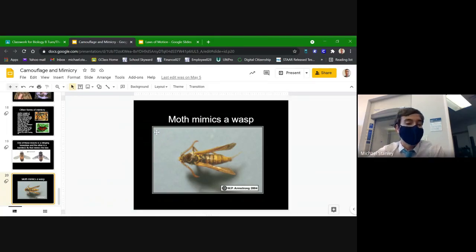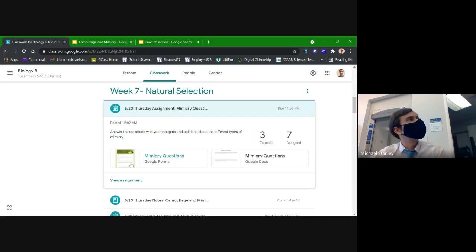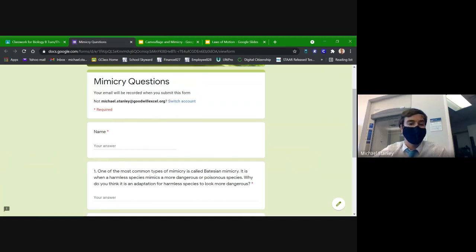Pretty short and simple class for tonight — I wanted to make this one kind of fun and laid back so we have a chance to breathe before jumping into the final. For today's homework, I've posed two questions about mimicry. The first should be pretty easy since it's similar to what we talked about tonight, but the second one you might have to think about a little bit.